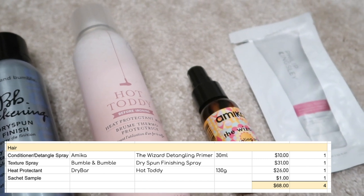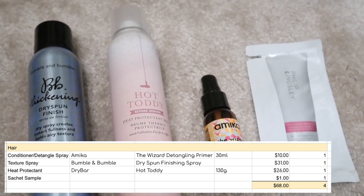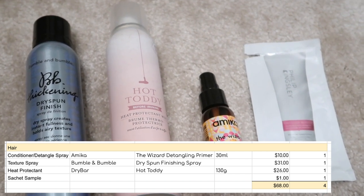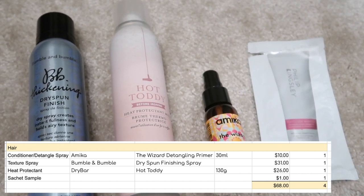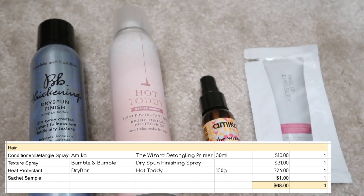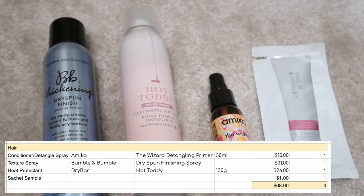I finished my Drybar Hot Toddy, and if you watched my beauty haul you know I already repurchased it. It's a heat protectant mist for dry hair — I wash my hair about once a week and most heat protectants are designed for wet hair. This one works on dry hair, doesn't weigh it down, so when I'm dry styling with my curling tong I like that I've topped up the protection. I really, really rate this product.